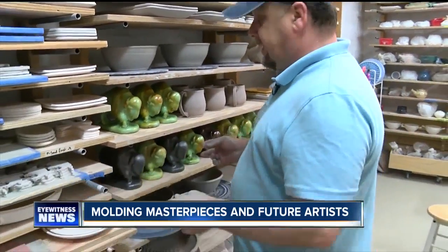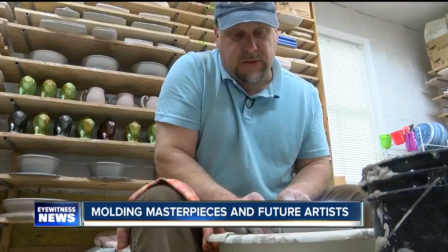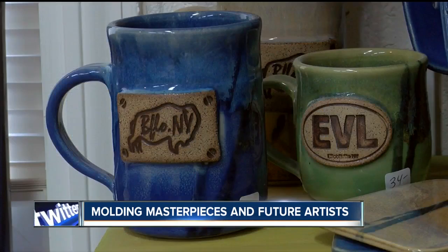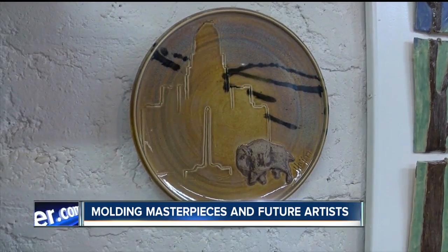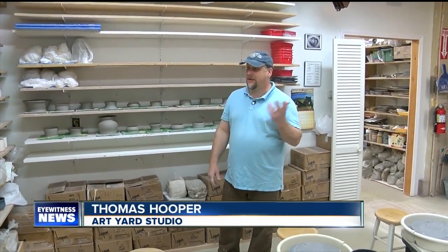These will be for Allentown and Bontania. Thomas turns out pieces for all the art festivals. His buffalo mugs and plates are always a hit, and buffalo magnets have traveled all over the world. He says people are usually buying them for a friend — one even went to Iceland.